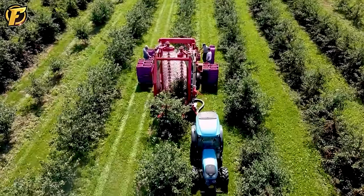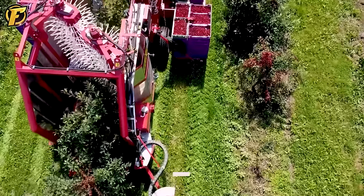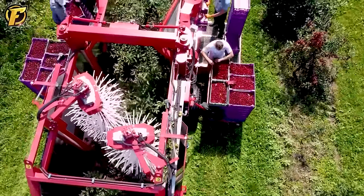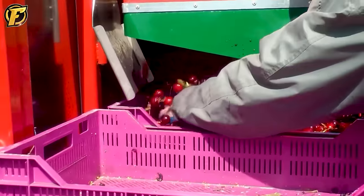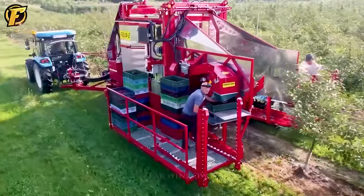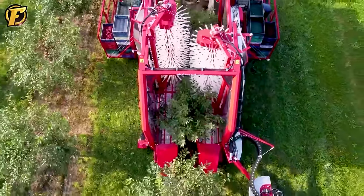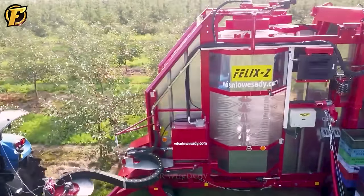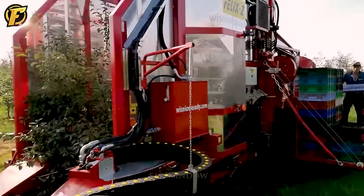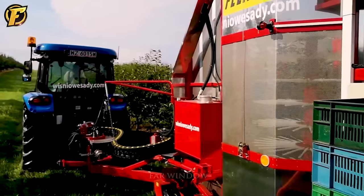The Felix Z cherry harvester from Weremczuk AgriMachines is a unique and efficient tool for harvesting cherries. The Felix Z machine can operate at a speed of 0.2 to 0.4 hectares per hour, allowing for quick and efficient harvesting of large areas. With a total weight of 1,500 kilograms, the machine maintains stability on all types of terrain. Notably, Felix Z has two shakers for effectively and quickly separating cherries from the tree, operating at speeds from 0.5 to 1.0 km/h. A minimum capacity of 80 horsepower is required to operate the machine.